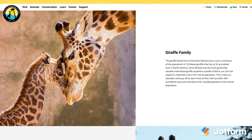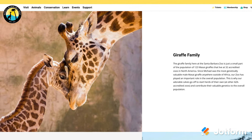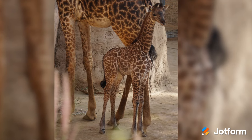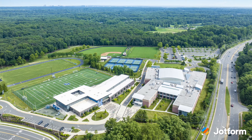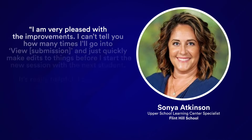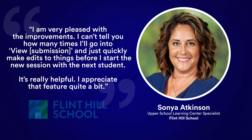We also have two new case studies to highlight. First, discover how the Santa Barbara Zoo accomplishes more with JotForm, including picking the perfect name for their new baby giraffe. Then, take a look at how the learning specialists at Flint Hill School in Oakton, Virginia, use JotForm to manage their mentoring program, protect student data, and better serve the needs of their students.